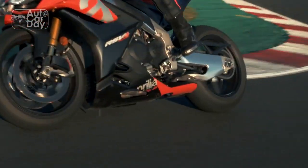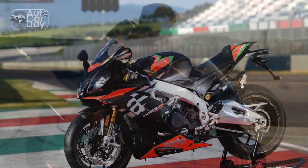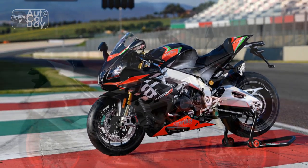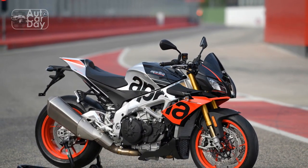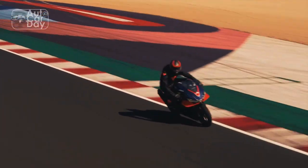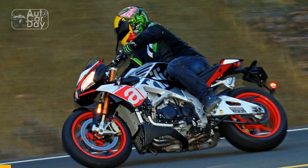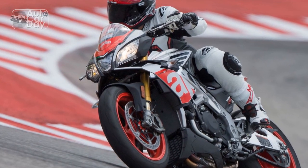Design and Aesthetics. Aprilia has always been known for creating motorcycles that are not only high-performing but also visually captivating, and the Tuono V4 1100 Factory is no exception. With its aggressive yet refined design, this bike is an embodiment of Italian artistry. The sharp lines, minimalist bodywork, and distinctive triple-LED headlight make a bold statement on the road. One of the Tuono's standout features is its distinctive super-pole graphics, a nod to its racing heritage. The attention to detail is evident in every element, from the premium materials to the impeccable fit and finish.